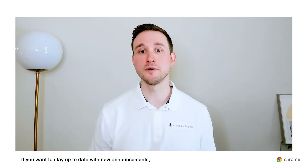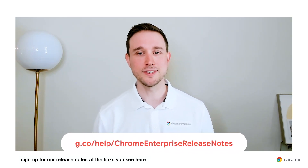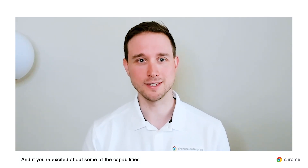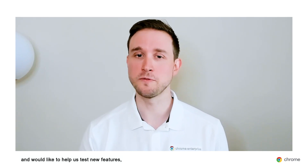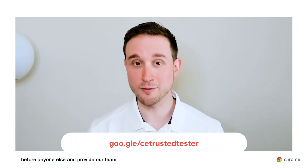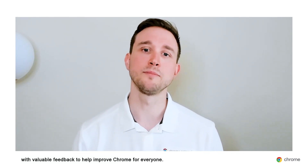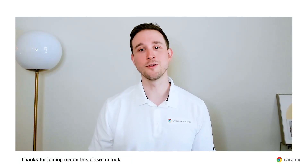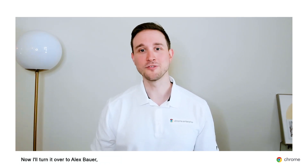The Chrome browser team is always developing new features that will make Chrome stronger, faster, and more secure. If you want to stay up to date with new announcements, sign up for our release notes at the link shown here to get new release information right in your inbox. If you're excited about some of the capabilities we've talked about today and would like to help us test new features, sign up to our Trusted Tester program at the URL shown here — it's a great way to try the latest features before anyone else and provide our team with valuable feedback. All the links you see in the event will also be available in the resources section below the video player. Thanks for joining me on this close-up look at the Chrome browser roadmap. Now I'll turn it over to Alex Bauer, who will take you through the ins and outs of Chrome browser cloud management.